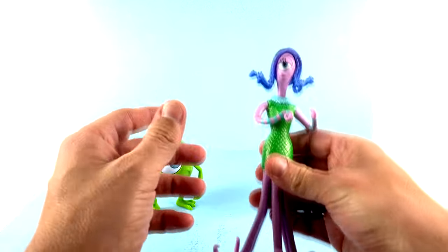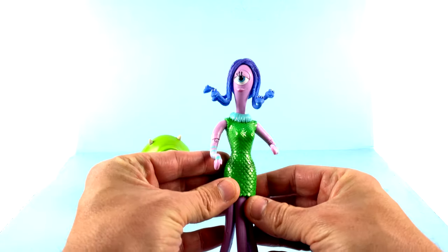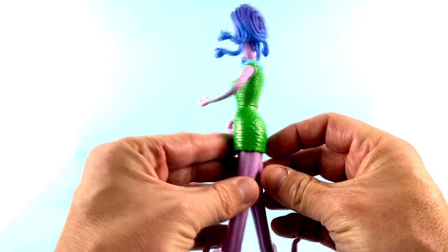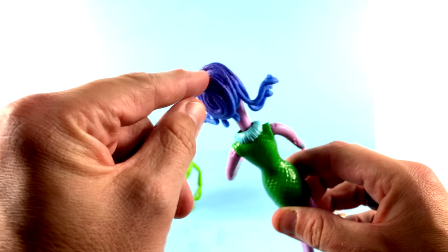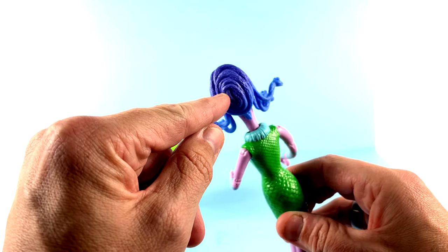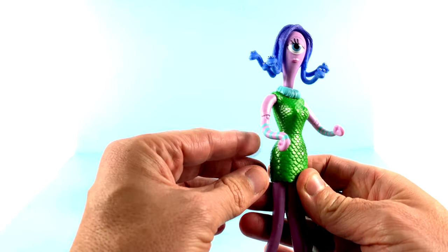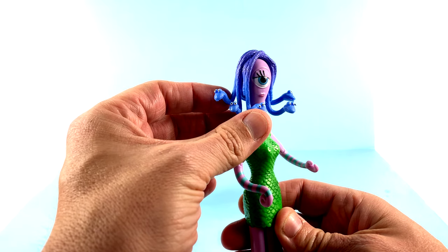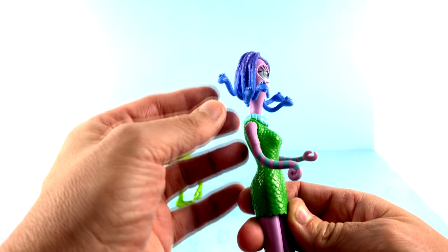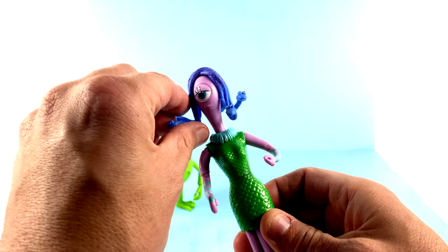Coming in to take a look at the figures, starting off first with Celia — again, a gorgeous representation of the character. The detail all the way around is really well done. You can see the hair has a lot of sculpted-in detail to give that snake sort of look, which looks cool. Coming down to the rest of the body, you can see the different scales on her dress, and even the detail on the snake heads themselves looks really good — painted very nicely, capturing how those little things look.